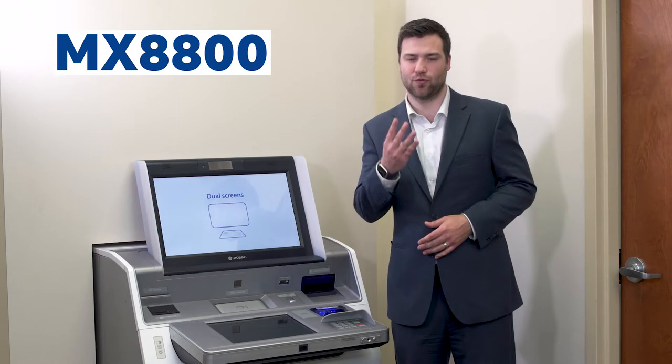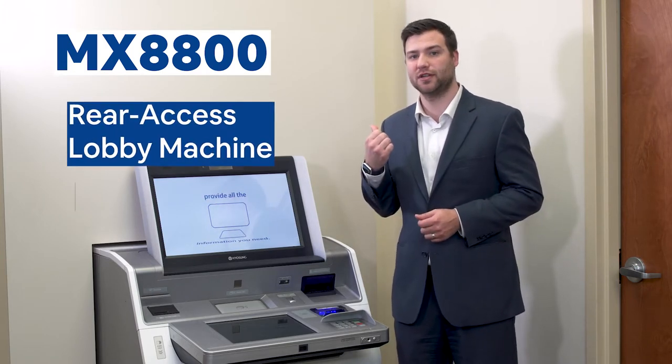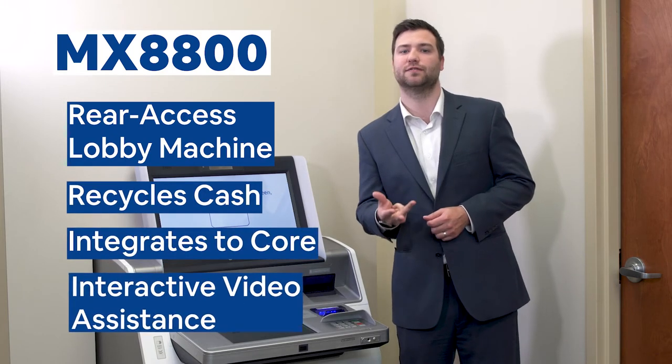Welcome to Wittenbach. This is our lobby ITM from Yosun, the 8800. I want to highlight four main features about the 8800: rear access lobby machine, recycles cash, integrates to your core, and has interactive video assistance.